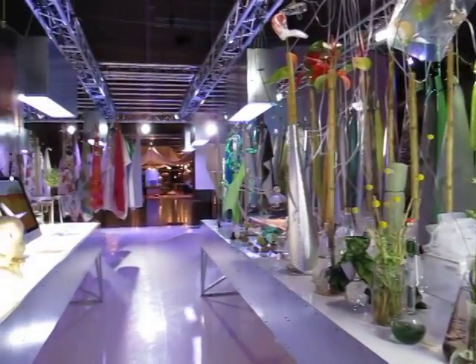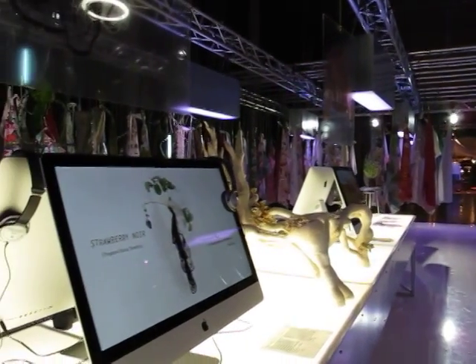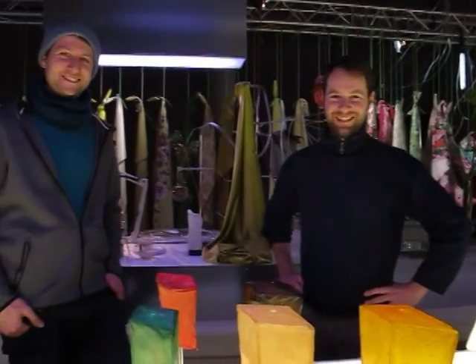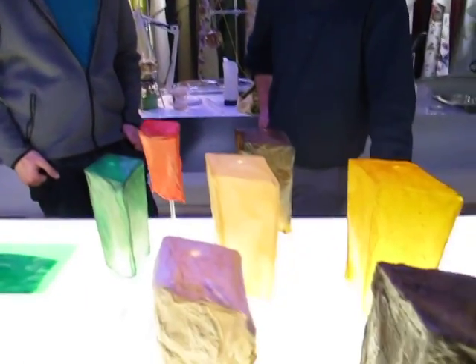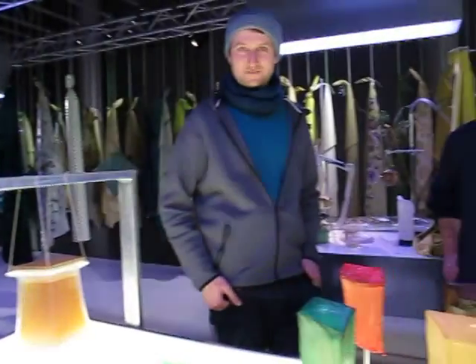Hello, I'm Jennifer Castoldi from Trendies International and we are live in the Heimtextil Trend Forum at Engineer Nature. We're here with Stefan and Janis who have this amazing material here that they are going to talk with us about. Which one of you wants to explain the project?